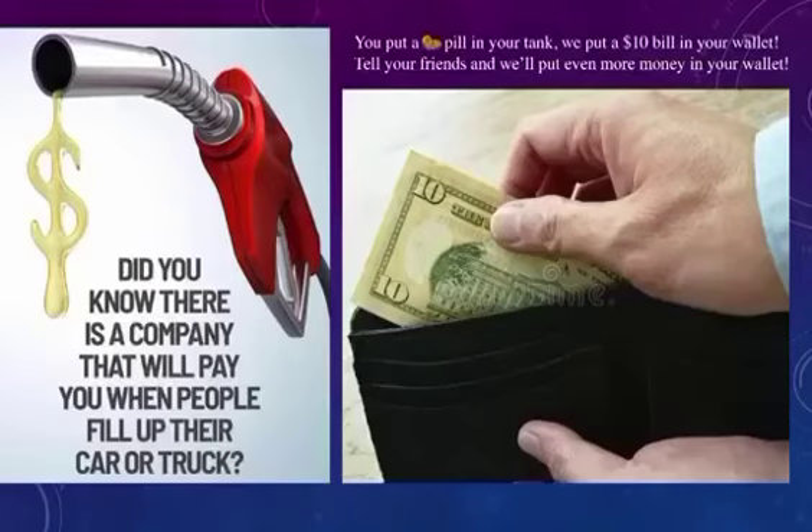Did you know there is a company that will pay you when people fill up their car or truck, be it gas or diesel? You put a pill in your tank, we put a $10 bill in your wallet. How often would you like to do that? Tell your friends and we'll put even more money in your wallet. Let me show you how that works.